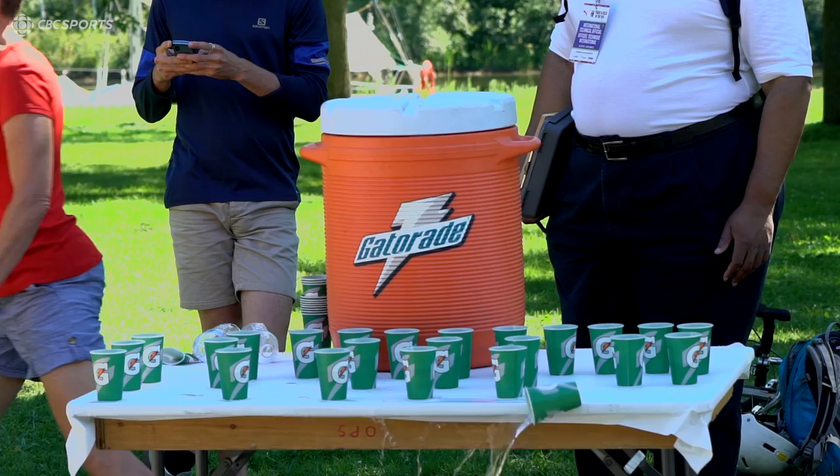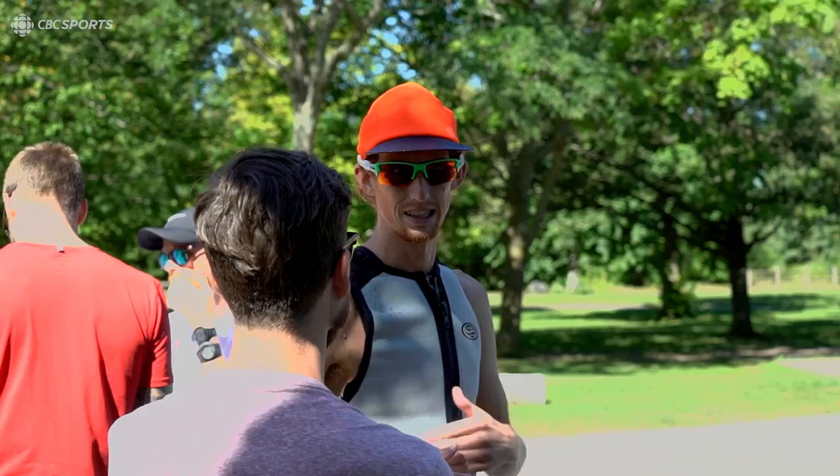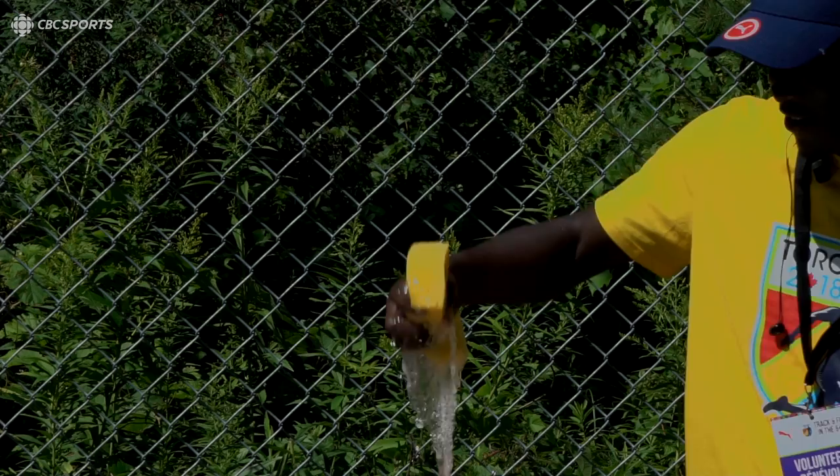We're basically looking at the data from the moment that we get to the race course, start warming up, and then start doing all of our pre-cooling — putting the ice vests on, putting the cold towels on. We use all that to see where we start, how we drop our temperature down before the race, and then all throughout the race, the profile of what things look like during the race.